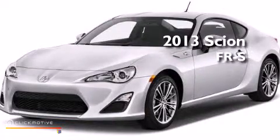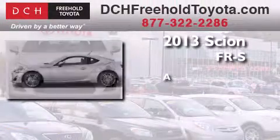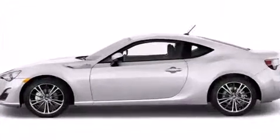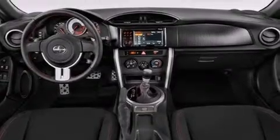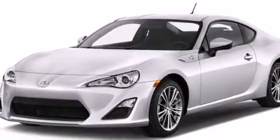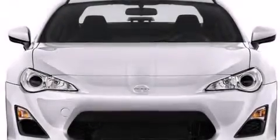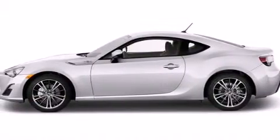This is a brand new 2013 Scion FR-S. Its top features include an iPod-ready stereo system, so you can take your music with you, a limited-slip differential, traction control and stability control systems, aluminum wheels and a tire pressure monitoring system.